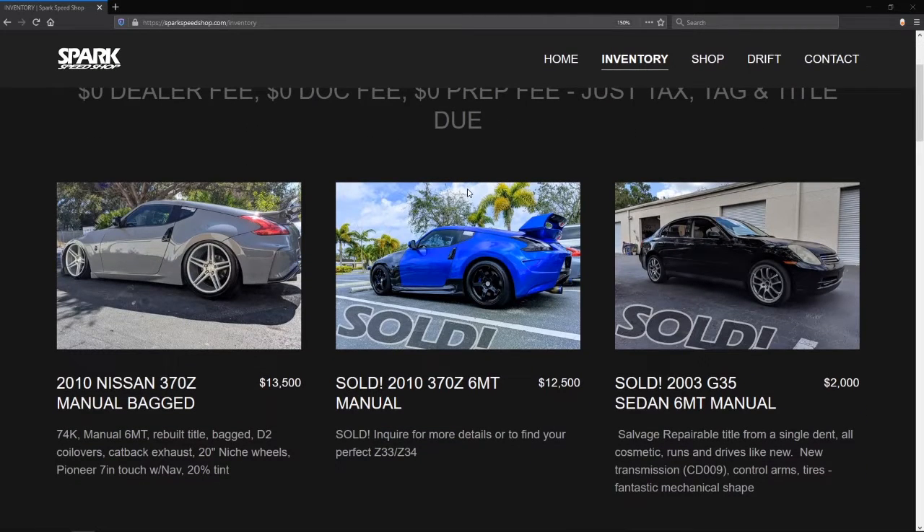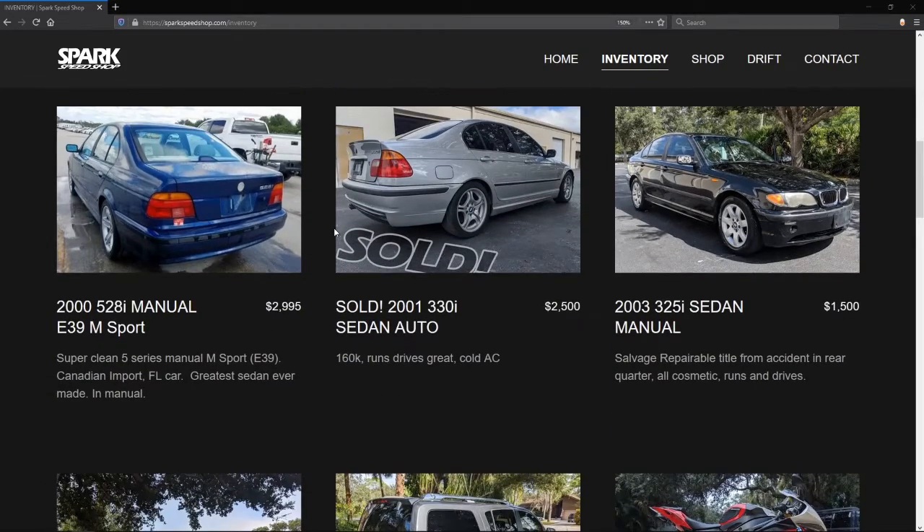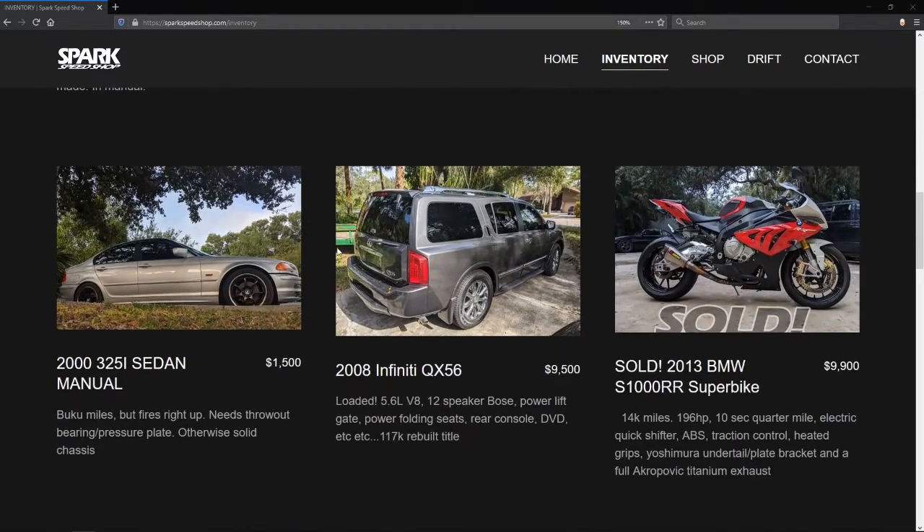So, Noah, let's get Noah's professional opinion on this. Out of all of these vehicles that you see in the inventory, what would you pick or recommend for somebody that's starting out in the world of drifting?